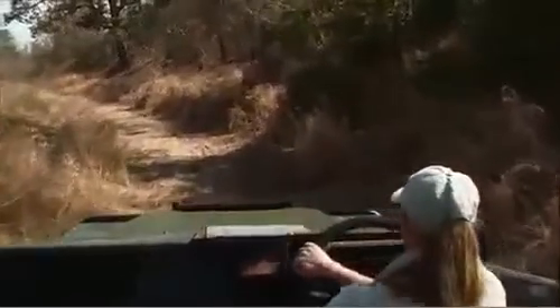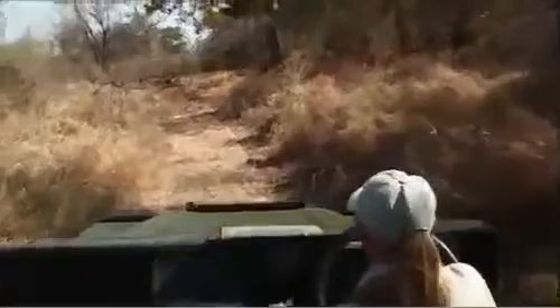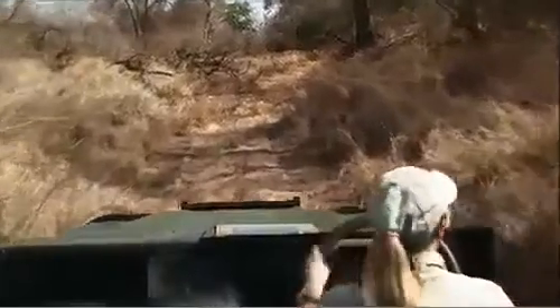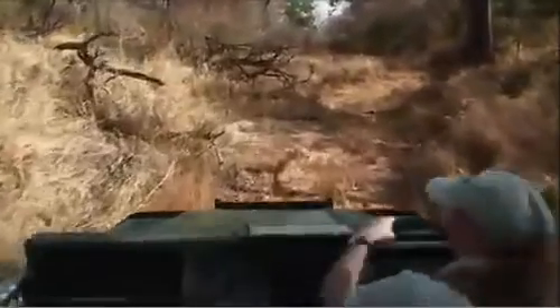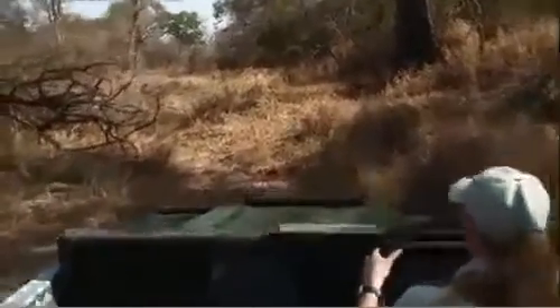We're actually in a riverbed at the moment. When the rains do come, it's going to be impossible to drive along like this. But it's also a great place for animals to find shade — it's slightly cooler. And with this being a river line, there's going to be a little bit more moisture below the surface.